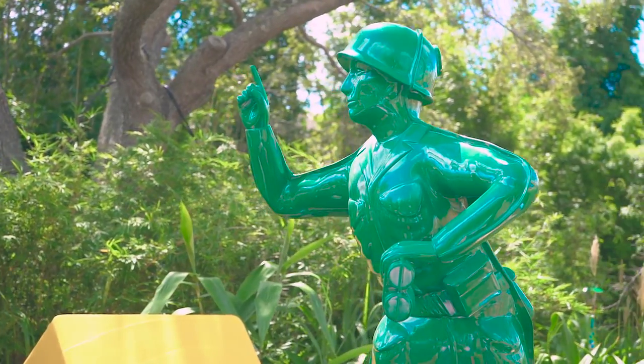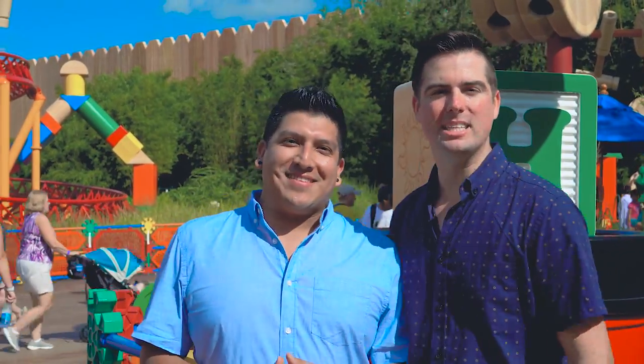Toy Story Land opened on June 30th, 2018. It's based on the Pixar animated film Toy Story, which was released in 1995.